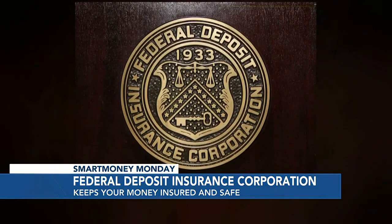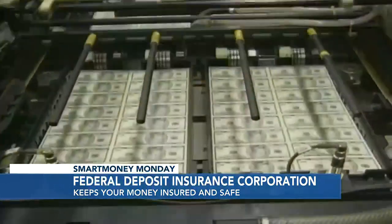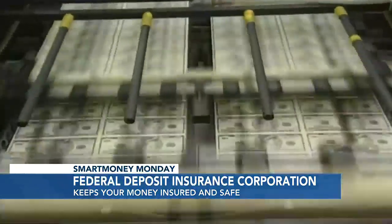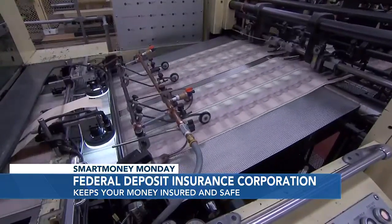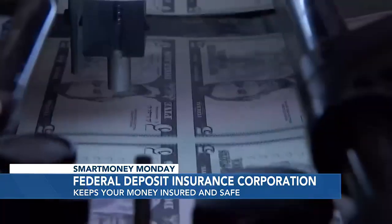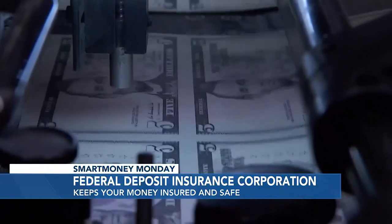So kind of like an insurance policy, the FDIC protects people's deposits? Exactly. When your money is held in an account at an FDIC-insured bank, you can rest easy knowing that the FDIC will insure your deposits on your qualified accounts up to the coverage amount.